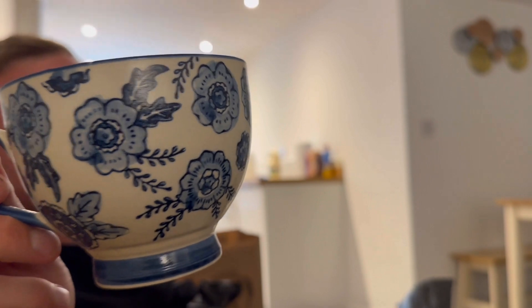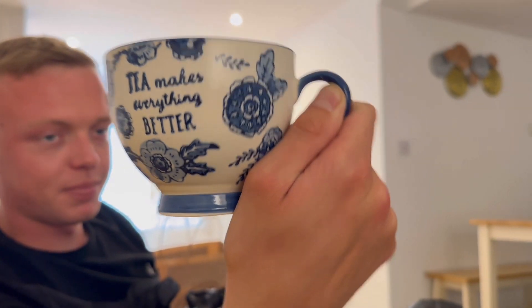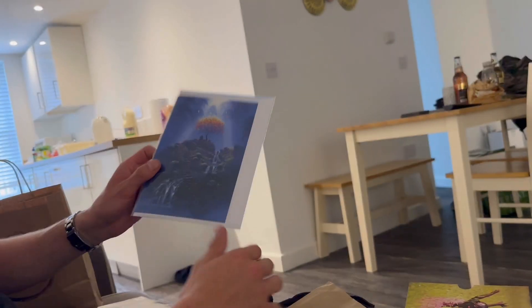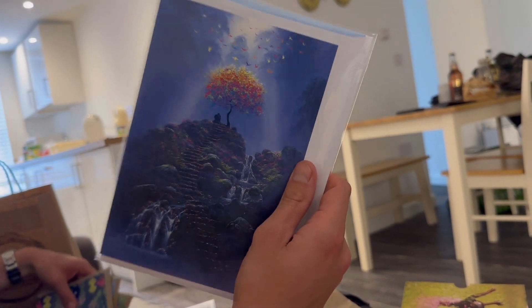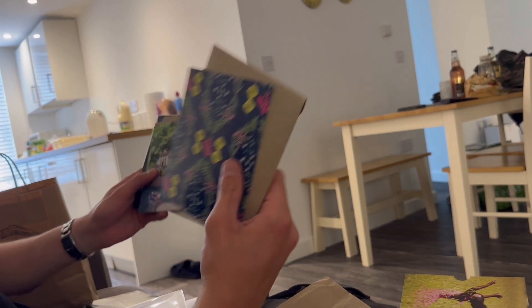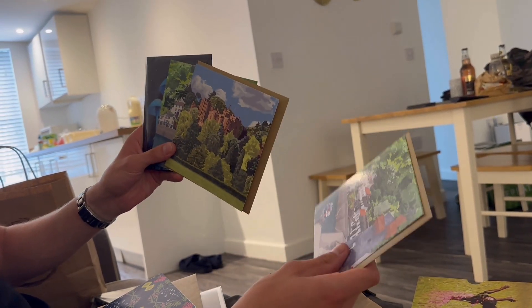So cute, and it has words on the front — 'Tea makes it feel better!' He hand paints them and then turns them into cards. There were a few different ones and I really liked the mushrooms one.